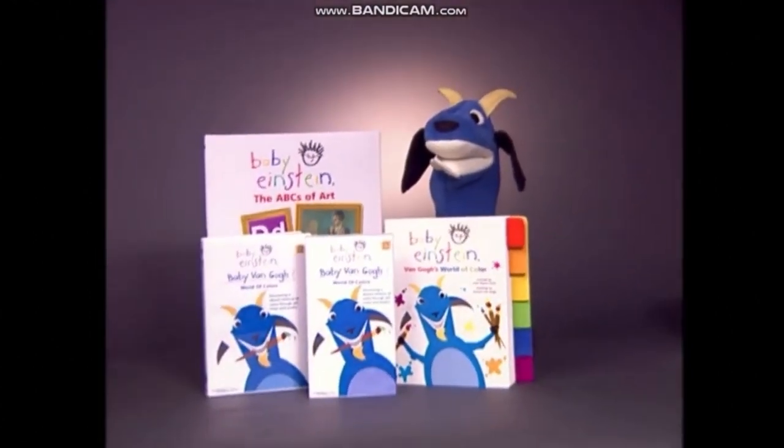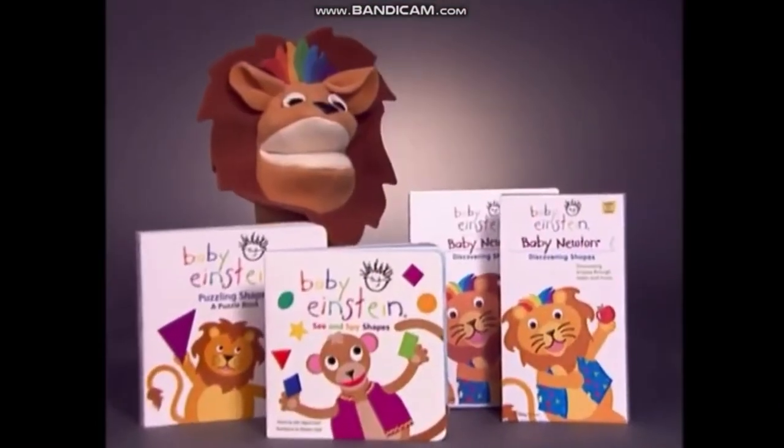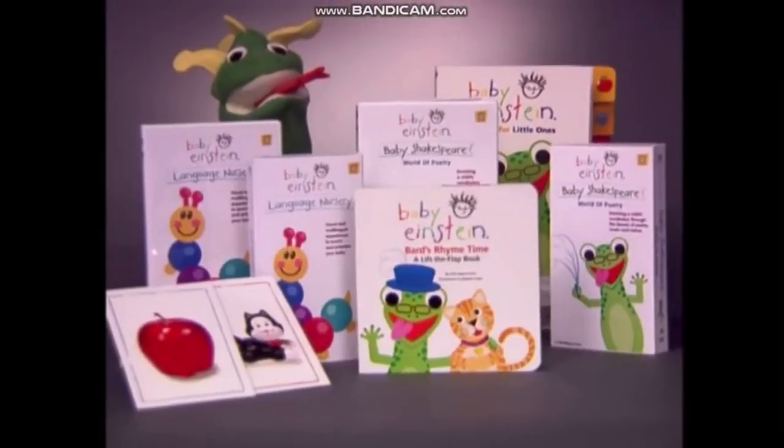Baby Van Gogh uses art to teach color to children in fun, silly ways. Baby Newton teaches shapes by showing how they're part of our world. Baby Shakespeare introduces children to the rhythm and cadence of language through poetry.